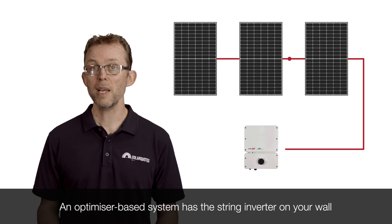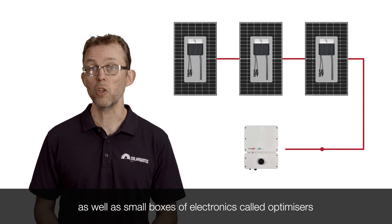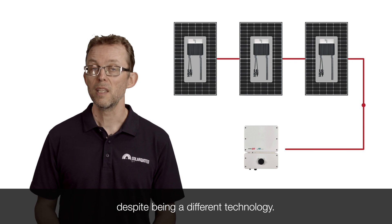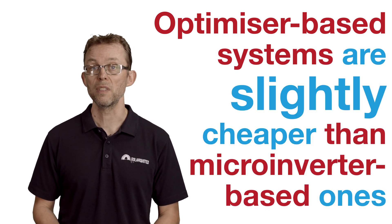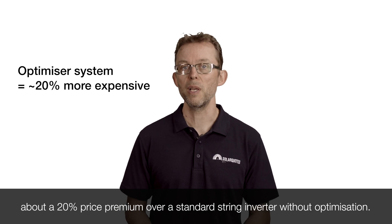An optimizer-based system has the string inverter on your wall, as well as small boxes of electronics called optimizers on the back of each panel. They offer similar benefits to micro-inverters, despite being a different technology. Optimizer-based systems are slightly cheaper than micro-inverter-based ones, but generally it works out about the same — about a 20% price premium over a standard string inverter without optimization.